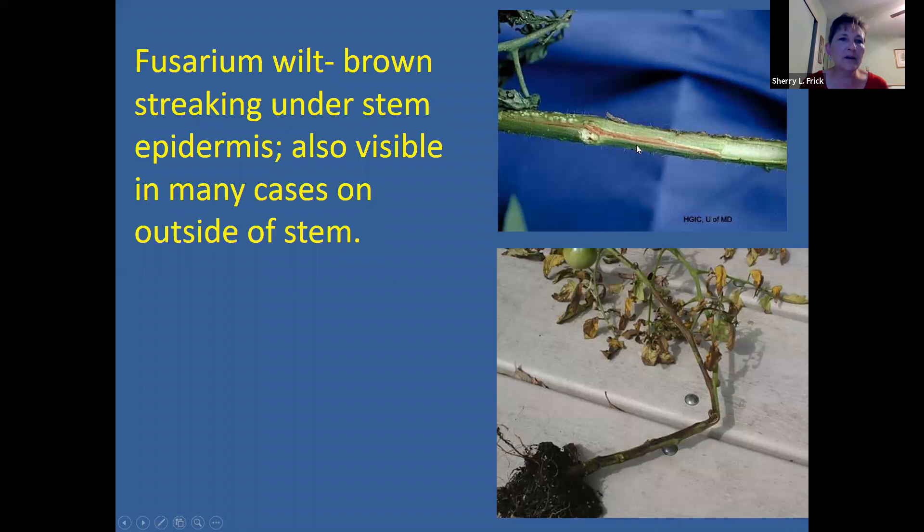Keep in mind there are other things that can cause wilting symptoms, not just Fusarium wilt — there are several kinds of wilts, some caused by fungi and some by bacteria. Also, if your plants don't have enough water, they're going to wilt and look droopy. One of the key diagnostic clues is the brown streaking you can see under the stem skin; also look for the whole plant wilting during the day and recovering at night.